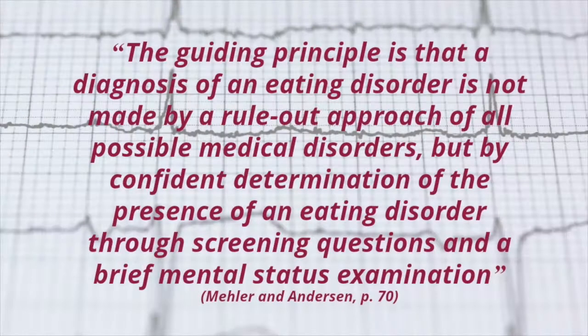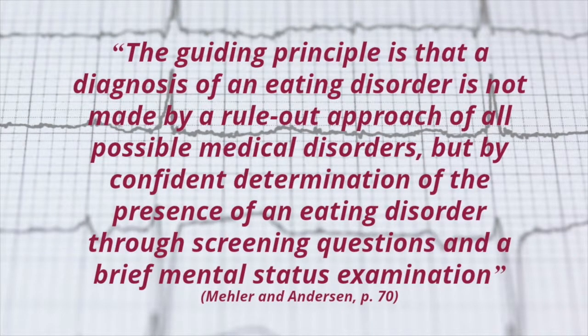The SCOF questionnaire is a great starting place to open up the conversation about eating, but it should not be the end of your assessment. Eating disorder expert physicians Mueller and Anderson are very clear that when assessing for an eating disorder, the guiding principle is that a diagnosis is not made by a rule-out approach of all possible medical disorders, but by the confident determination of the presence of an eating disorder through screening questions and a brief mental status examination.